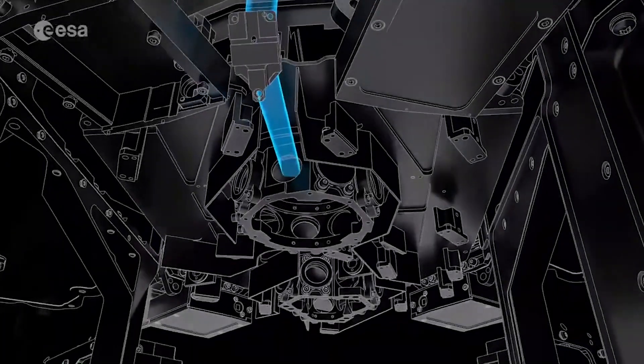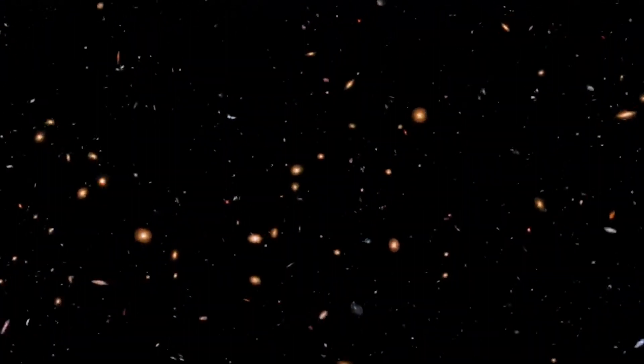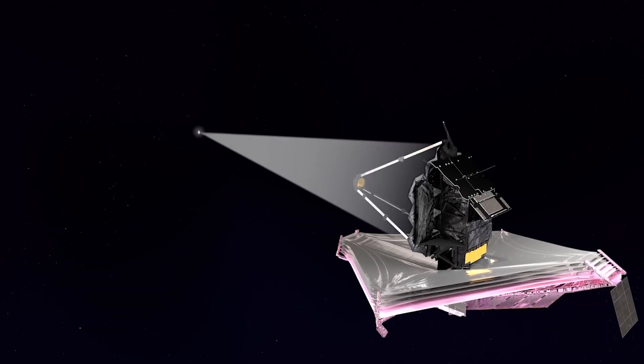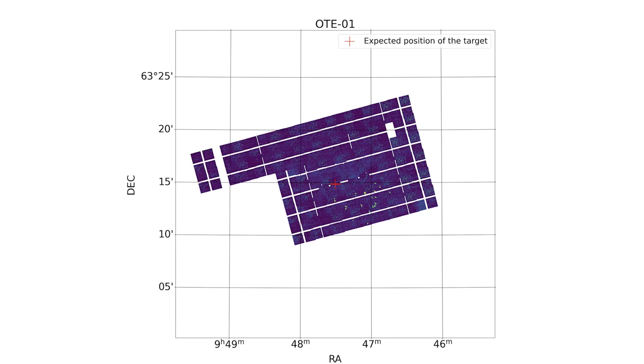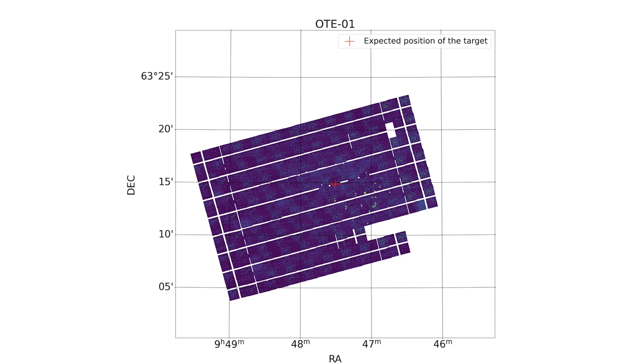The Mid-Infrared Instrument, or MIRI, has both a camera and a spectrograph that sees light in the mid-infrared region of the electromagnetic spectrum, with wavelengths that are longer than our eyes can see. Specifically, MIRI covers a wavelength range of 5 to 28 microns. In terms of images, this allows it to see the redshifted light of distant galaxies, newly forming stars, and faintly visible comets.